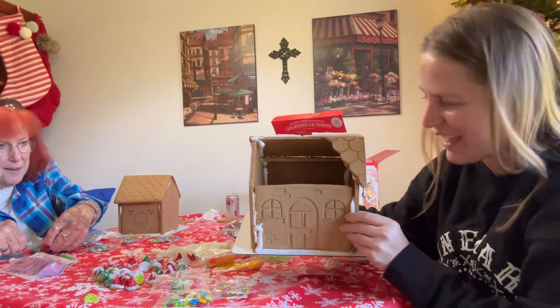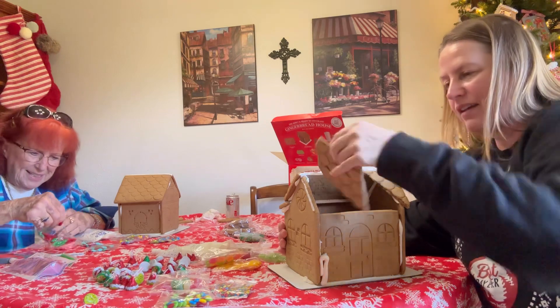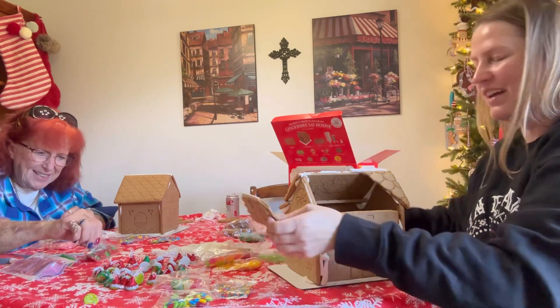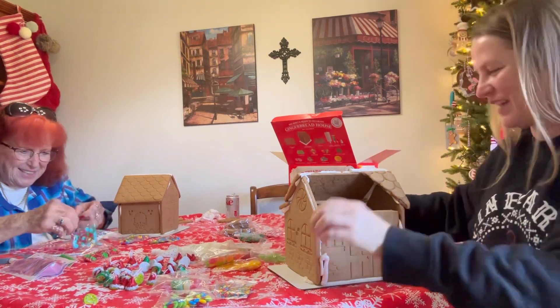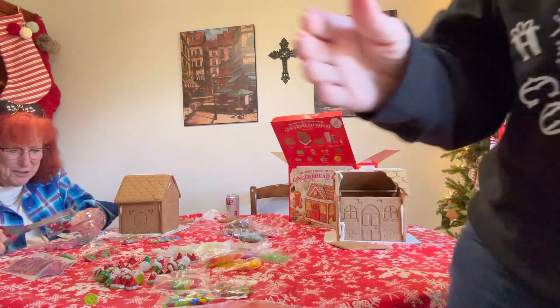I still can't get over my poor broken house — the gingerbread ran away! I'm getting out the hot glue gun to try to fix it.